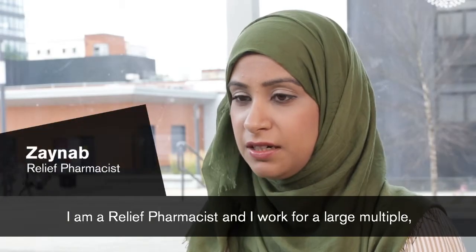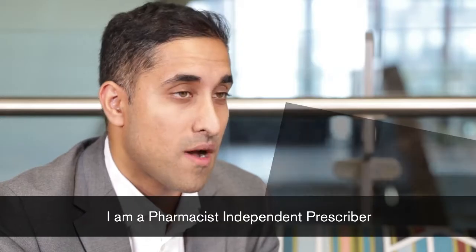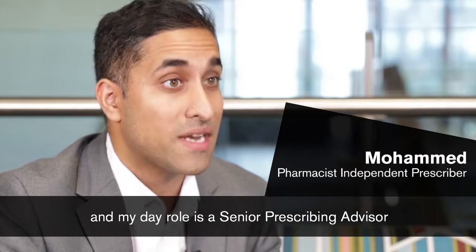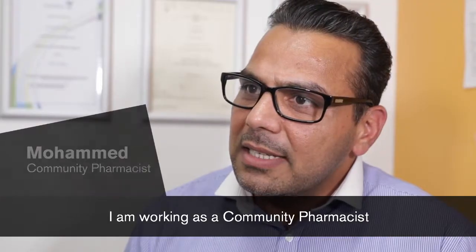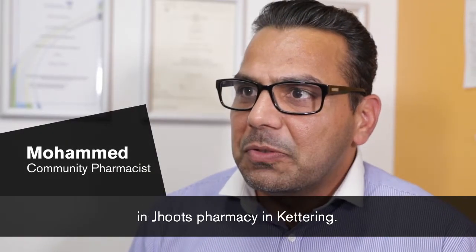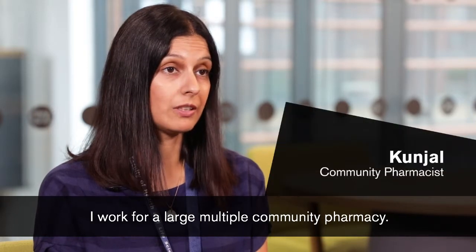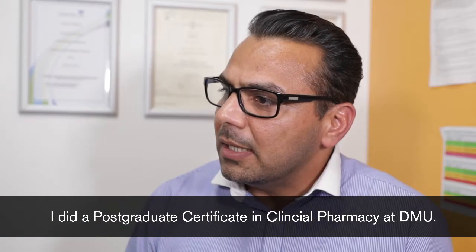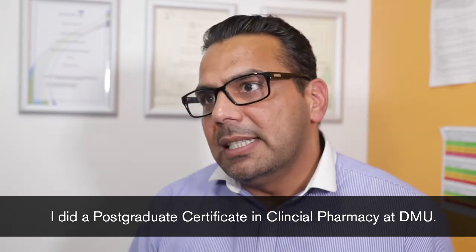I'm a relief pharmacist and I work for a large multiple in the Leicestershire region. I'm a pharmacist independent prescriber and my day role is a senior prescribing adviser at West Kent Clinical Commissioning Group. I'm working as a community pharmacist in Jude's pharmacy in Kettering. I work for a large multiple community pharmacy and I did a postgraduate certificate in clinical pharmacy at DMU.